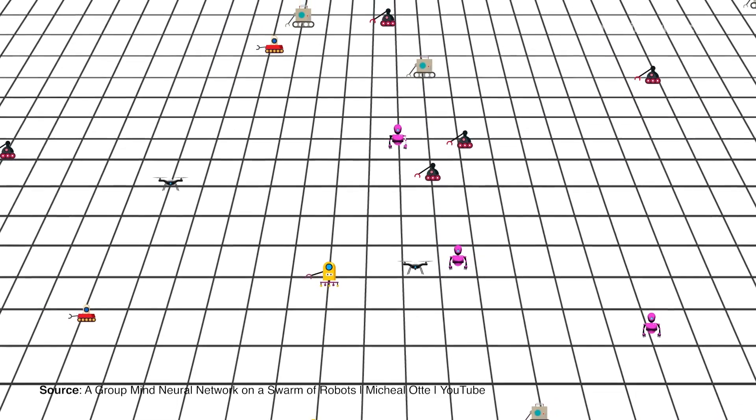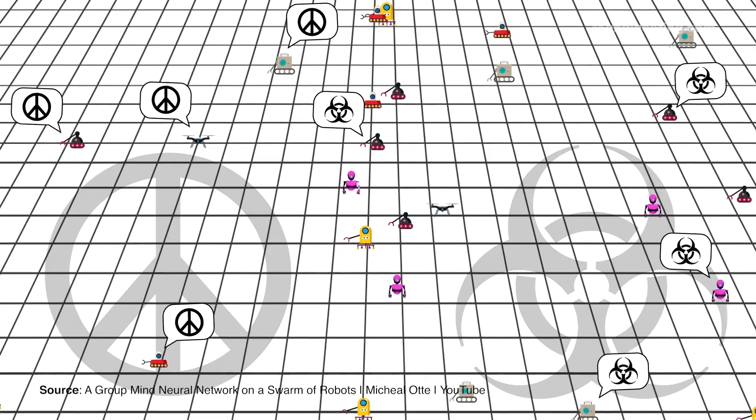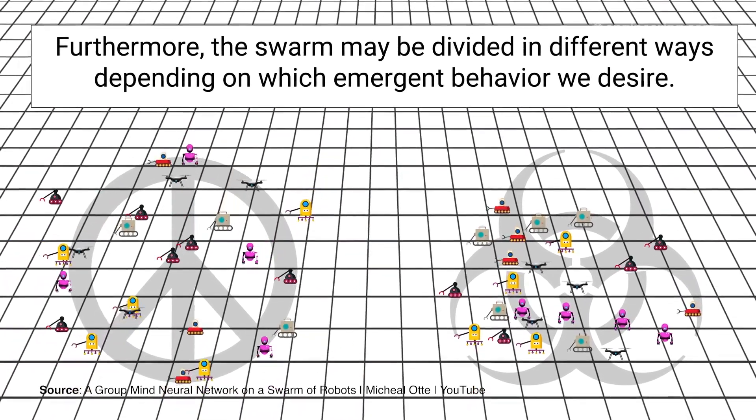Ott was then able to train the swarm to differentiate between a peace symbol and a biohazard symbol, creating a smiley face when it recognized the former and a frowny face for the latter.